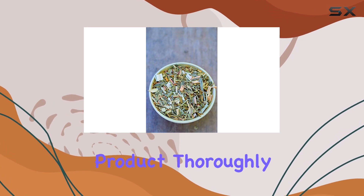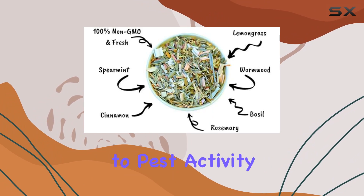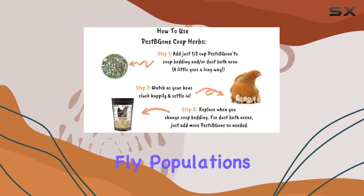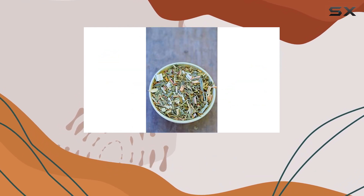I'll be testing this product thoroughly in my own coop over the next few weeks, paying close attention to pest activity. I'll be looking for any noticeable decrease in fly populations, ant trails, spider webs, and of course any signs of rodent activity.